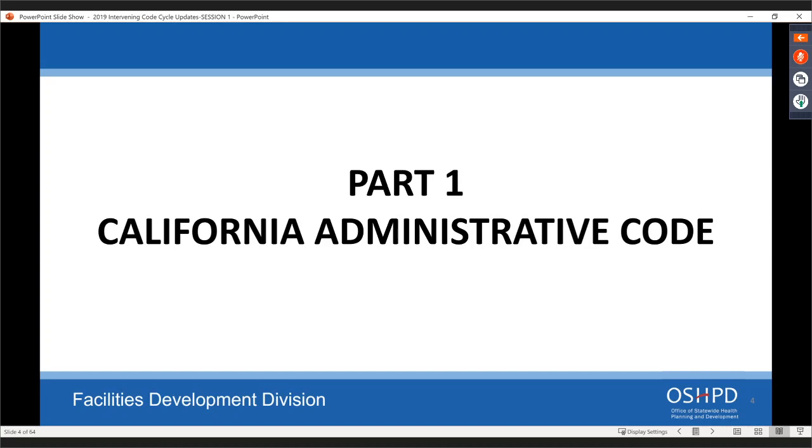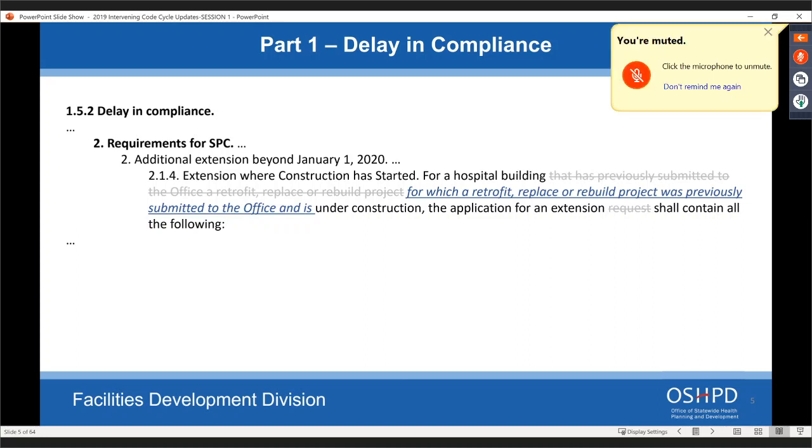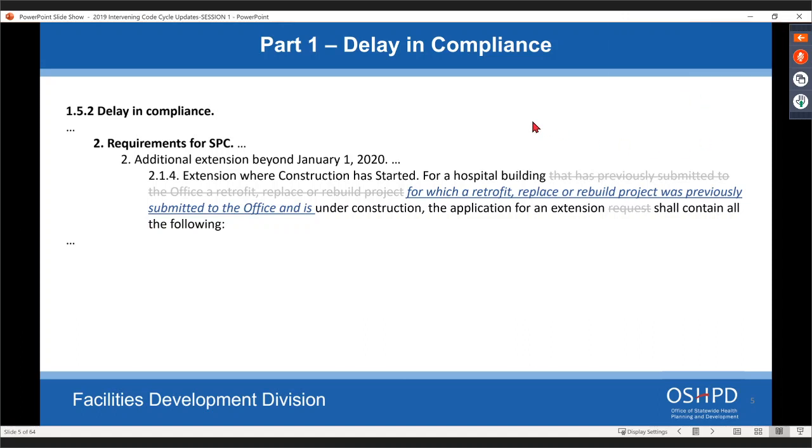Let's start with Part One, the administrative code. The first thing we're looking at is the requirements for SPC. We're removing the language about submitting an application for an extension because that date has expired as of January 1st, 2020. The wording is changed so that if it was in progress, this is what you do. It's really just a change in tense.